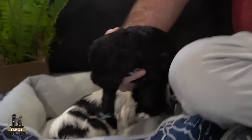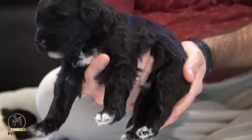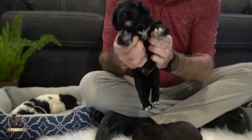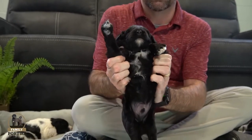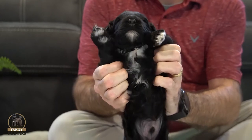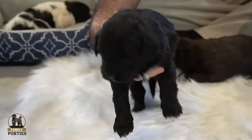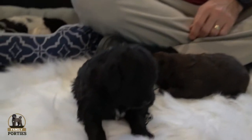Another male in Chloe's litter — we have another black one here. He has white tips on his feet, and if you look underneath, he has a little bit of salt mixed in with his underside. He's a nice sized male portie in Chloe's litter.